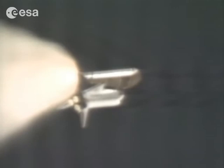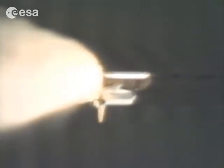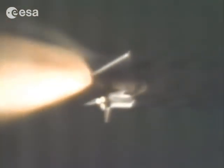Discovery now 14 nautical miles downrange from Kennedy at a velocity of 5,000 feet per second. We have separation of the solid rocket boosters. Velocity now 5,400 feet per second; Discovery 31 nautical miles downrange.